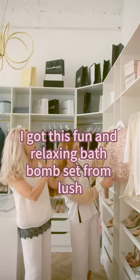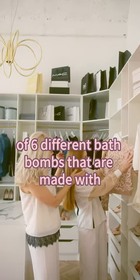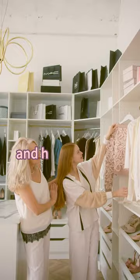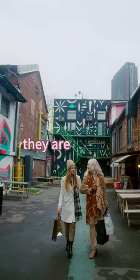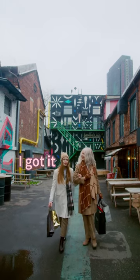Also I got this fun and relaxing bath bomb set from Lush. It is a collection of six different bath bombs that are made with natural ingredients and have amazing scents. They are perfect for pampering yourself and relieving stress. I got it for 40% off.